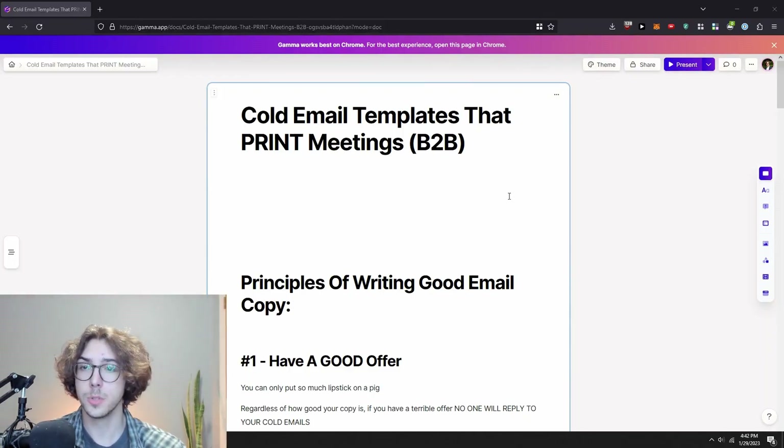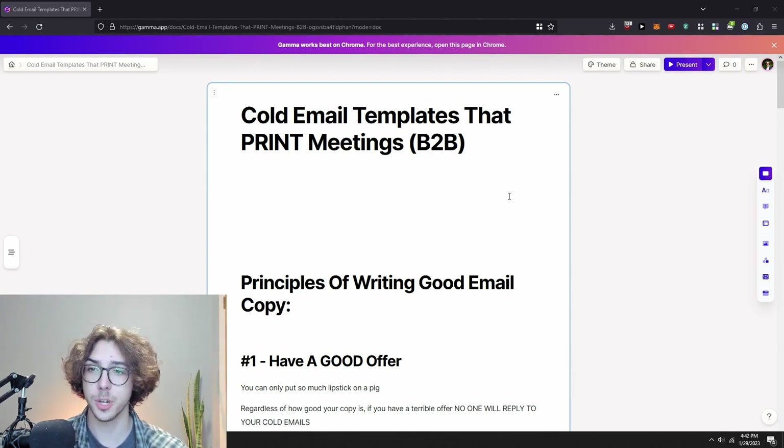Let's dive straight in. In this video, we're covering templates that print meetings and exactly how you can write your own cold email templates to do something similar. First, we're going to cover the principles of writing good cold email copy.